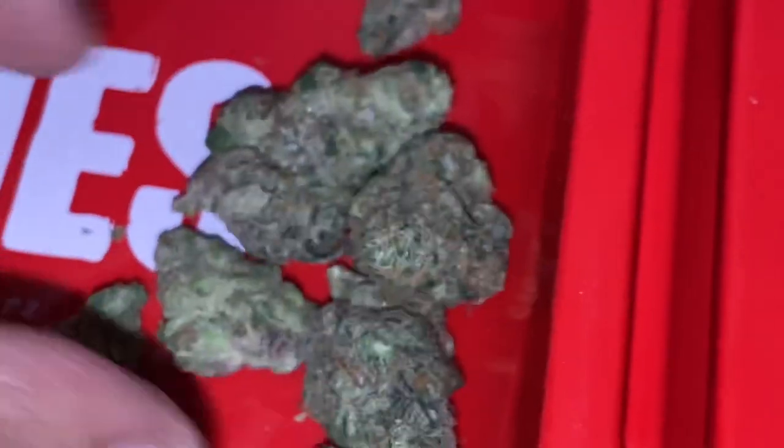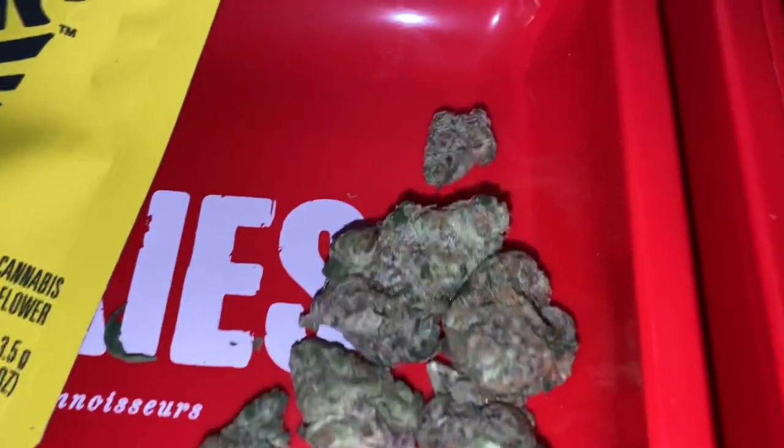And you can get all of these strains right here. Somebody asked me what a 'strand' is — strand is literally the same thing as a strain. Look it up.